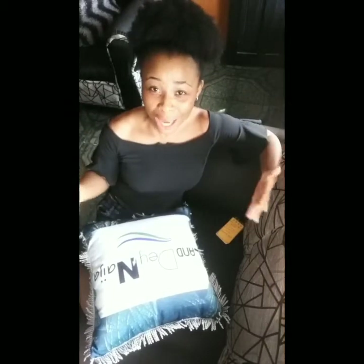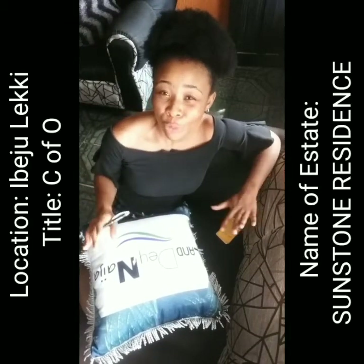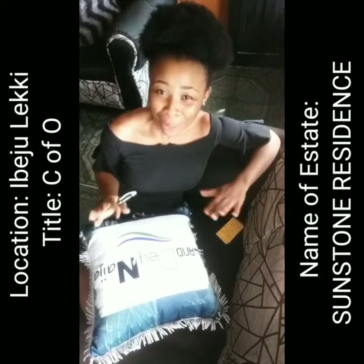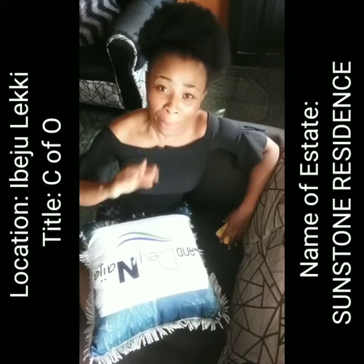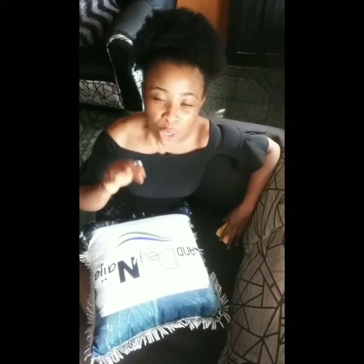This is really cool — it allows everyone to access the real estate market, become an investor, and have a rental income property or a home to call their own. This property is located at Ibeju-Lekki, very close to the Lekki Free Trade Zone. With the refinery being completed, a lot of people are going to need apartments, so get a one or two-bedroom apartment at Sunstone Residence, Ibeju-Lekki, and pay over three to five years.